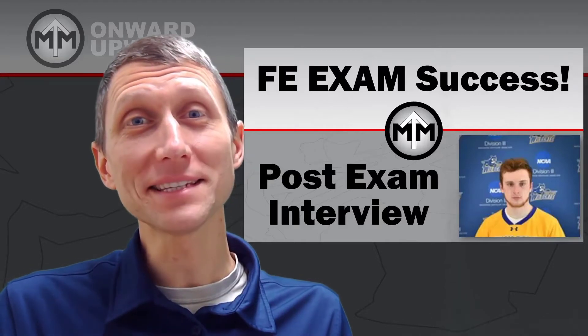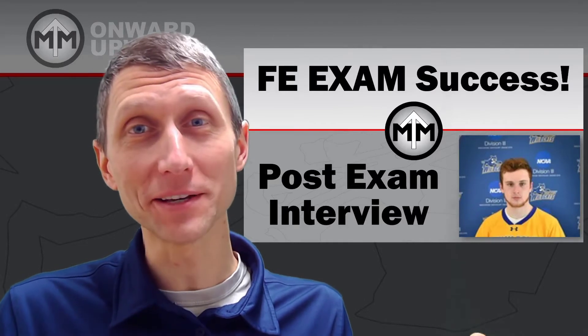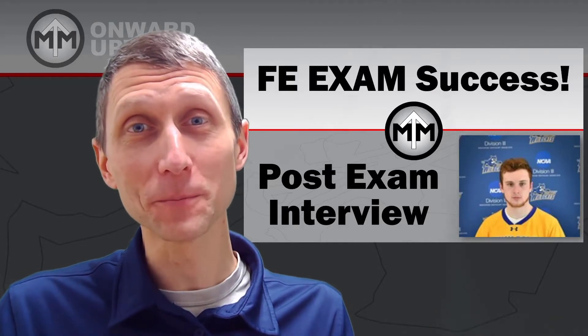In this video we get to see and hear from someone who just passed the FE exam — this is what success looks like. Here's my interview with Jason. Hey Jason, thanks for joining us today and coming in to tell us about the FE. Congratulations on passing!